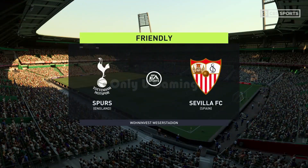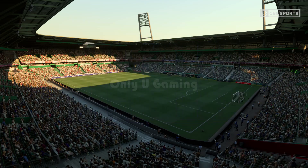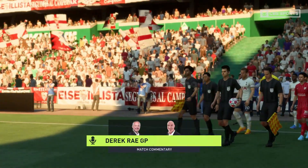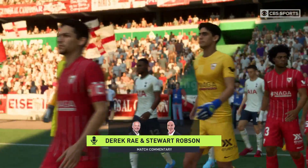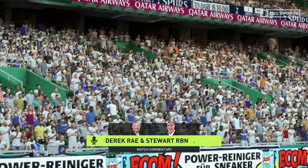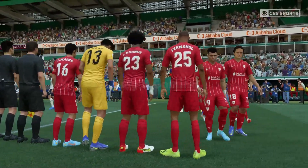Hello and welcome to the Hanseatic city of Bremen. We're here at the Wohninvest Weserstadion. I'm Derek Ray and adjacent to me in the commentary box is Stuart Robson. And no question, this ought to be a game that gets pulses racing. It is Tottenham Hotspur against Sevilla.